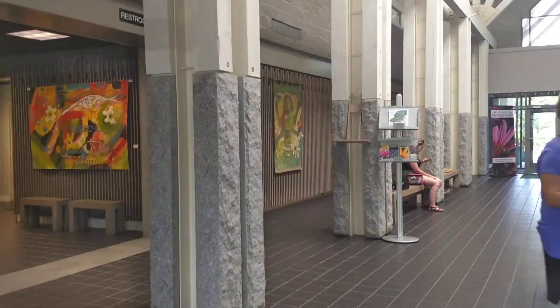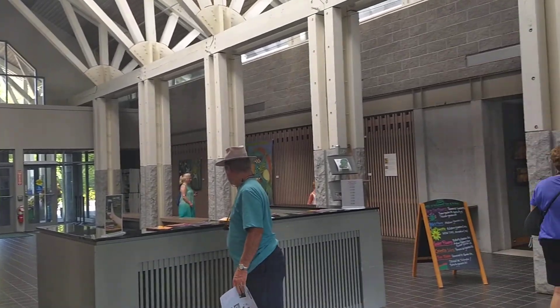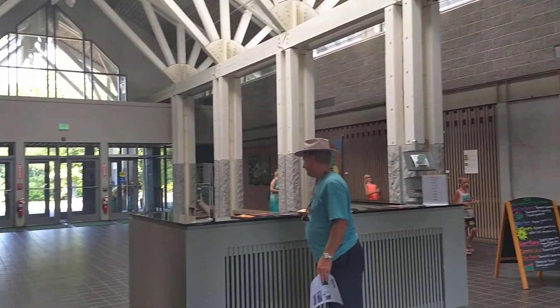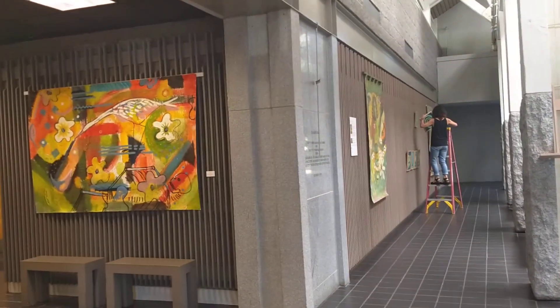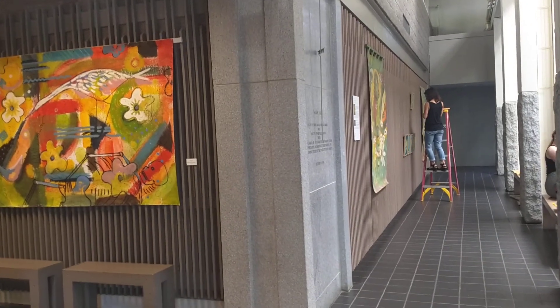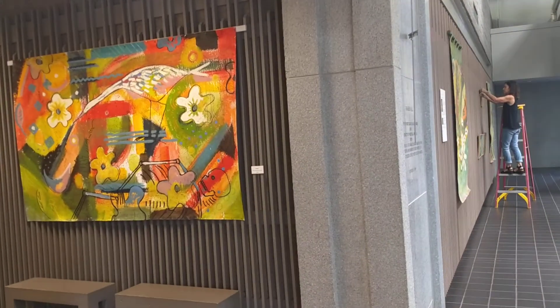I'm just getting the installation together for Baker Hall here at the Botanical Garden. My paintings are going to be here for the summer, and you can see down the way that Connie is installing the 20 pieces for preservation.